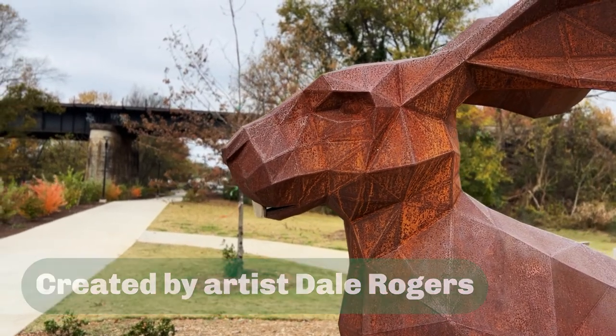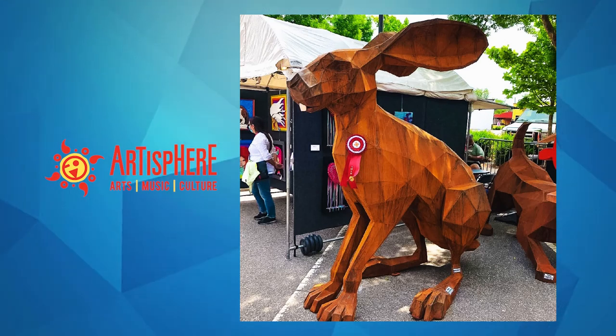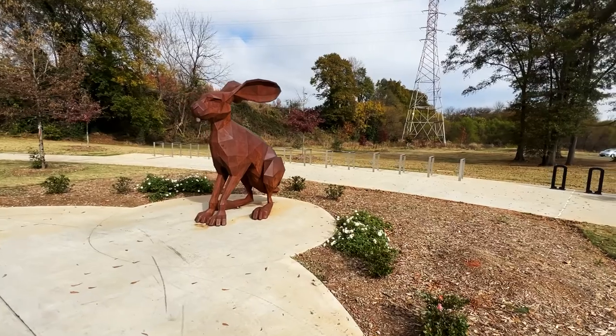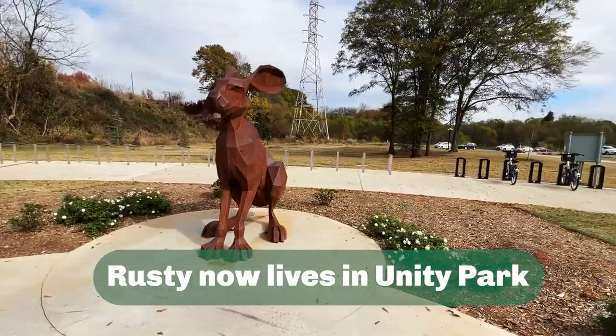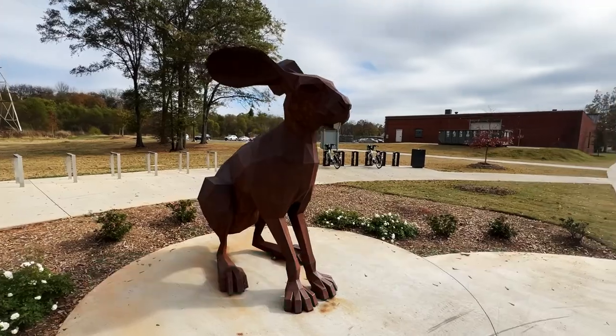Artist Dale Rogers' 'Rusty the Swamp Rabbit' won a first place award in the 3D category during the annual Artisphere Festival in Greenville. The city loved it so much, they decided to buy it and have it be a permanent part of the Greenville landscape.